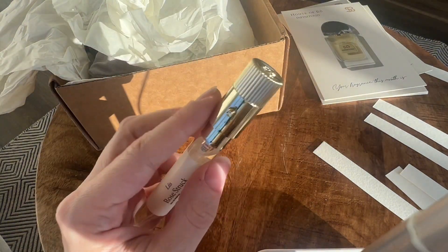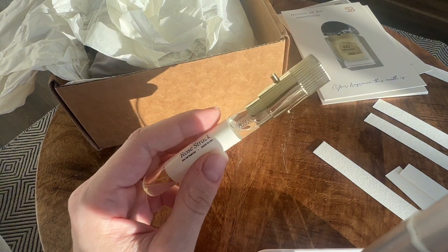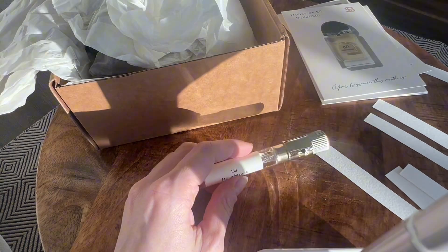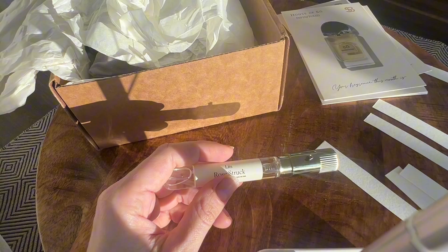It is a fresh scent. It is very rose-focused. I don't have much more to say, because I cannot get past how strong the rose is. Maybe it will settle down.